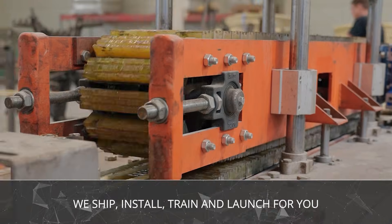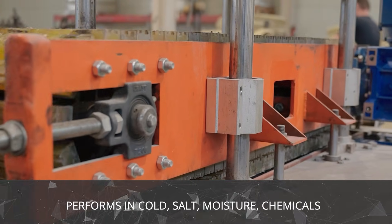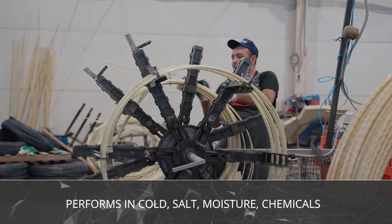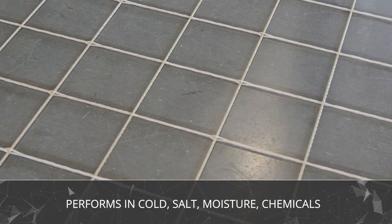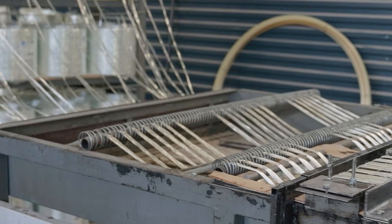And the product itself? It's unbeatable. Fiberglass rebar works even in extreme climates, staying strong down to minus 70 degrees Celsius. It doesn't rust, it doesn't lose strength, and it's versatile across countless industries.